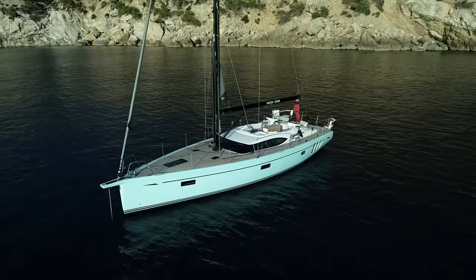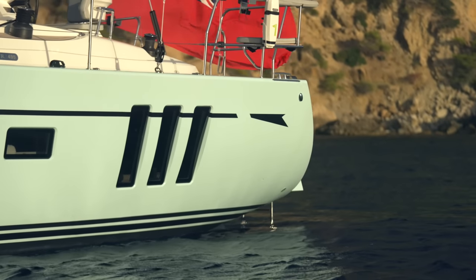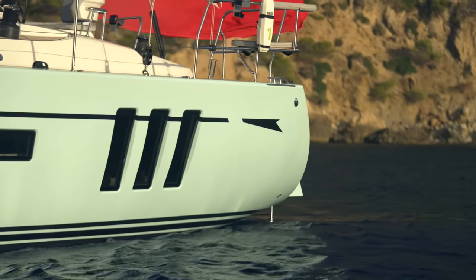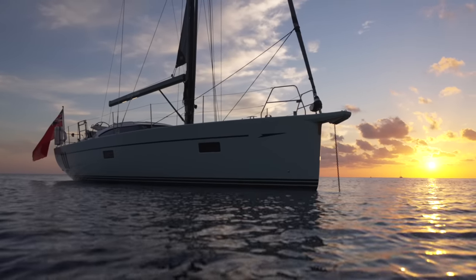With her iconic wraparound deck saloon windows and triple seascape windows, the Oyster 495 stands out from the crowd and is instantly recognisable anywhere in the world.